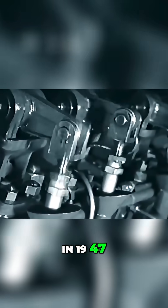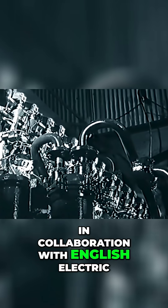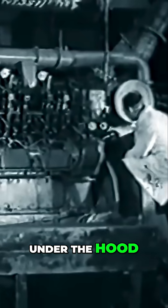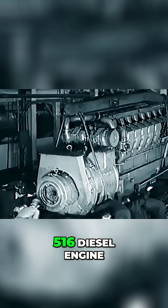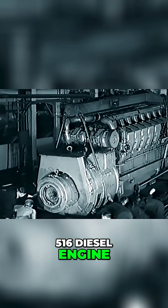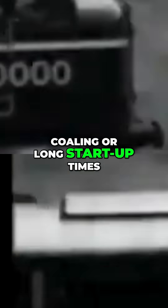In 1947, LMS 10,000 was born, built at Derby Works in collaboration with English Electric. Under the hood was a 1,600-horsepower English Electric 516 diesel engine driving an electric transmission system. It could reach speeds up to 93 miles per hour and cruise comfortably at 80, without the need for water stops, coaling, or long start-up times.